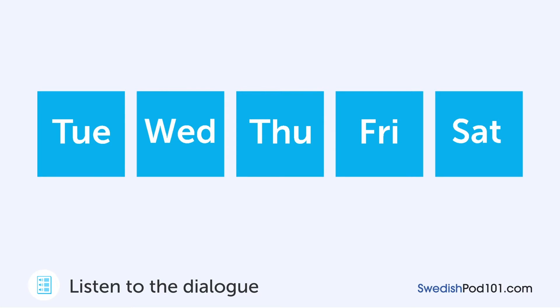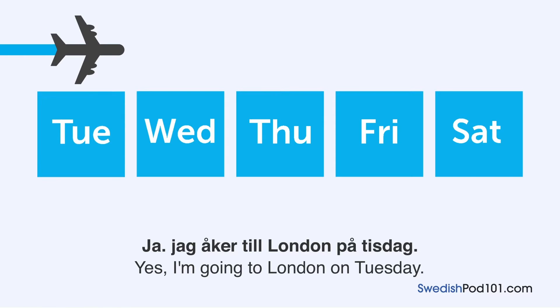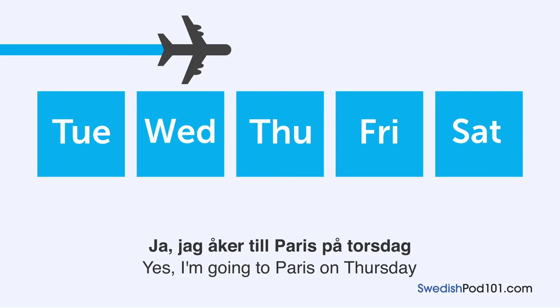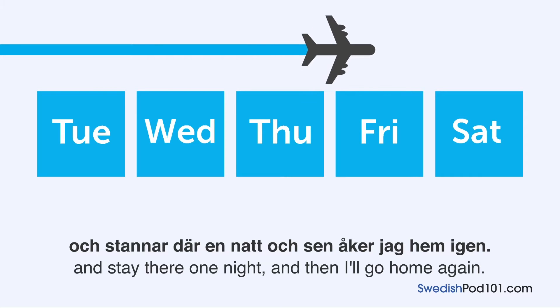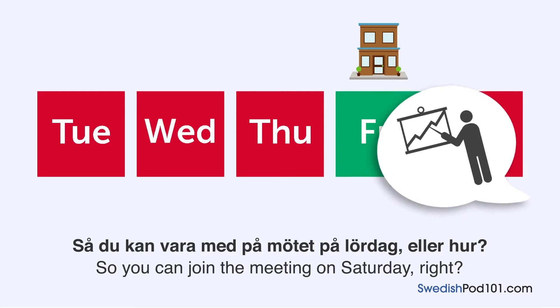Du ska resa nästa vecka, ska du inte? — You're traveling next week, aren't you? Ja, jag åker till London på tisdag. Jag stannar där i två nätter — yes, I'm going to London on Tuesday. I'm staying there for two nights. Sen åker du till Paris. Ja, jag åker till Paris på torsdag och stannar där en natt — then you go to Paris. Yes, I'm going to Paris on Thursday and staying one night. Och sen åker jag hem igen. Så du kan vara med på mötet på lördag, eller hur? — And then I go back home. So you can be at the meeting on Saturday, right? Ja, det kan jag — yes, I can.